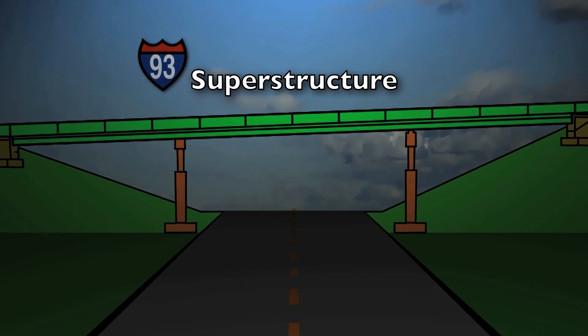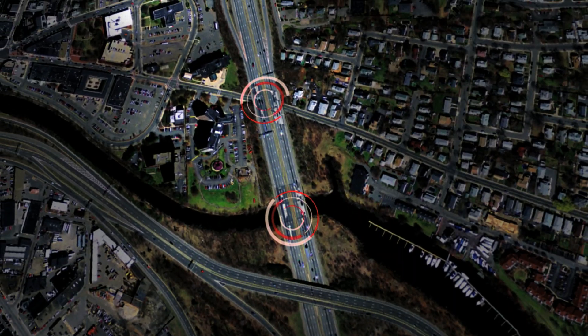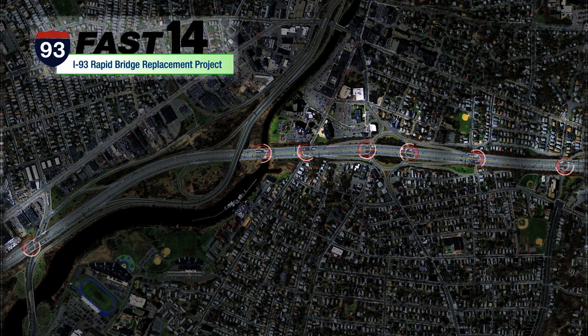The demolition of the existing superstructures and erection of the new ones will require lane restrictions on I-93 between the Somerville border and Spot Pond in Stoneham. Lane restrictions will be limited to weekends in June, July, and August. No work will occur on the 4th of July weekend.